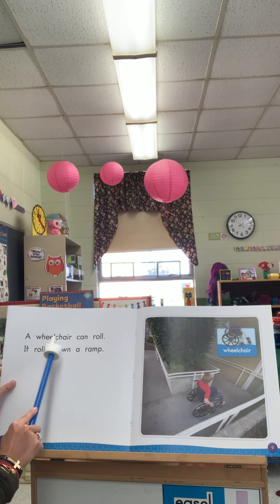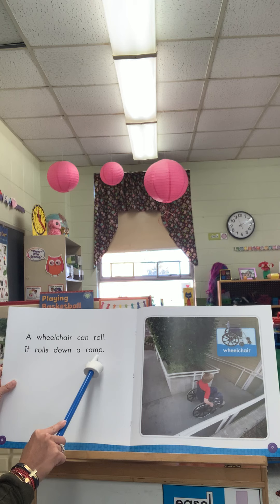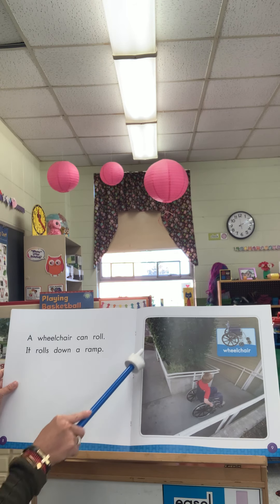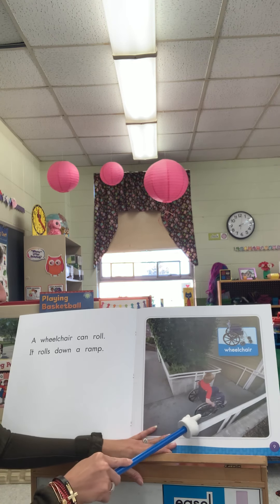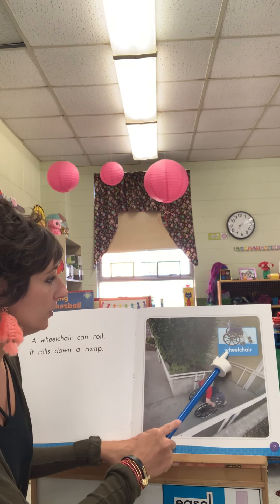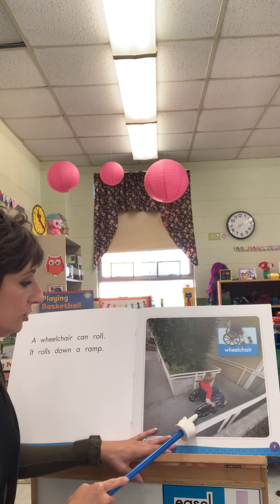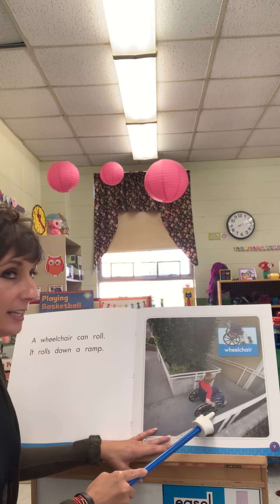A wheelchair can roll. It rolls down a ramp. So here's the ramp, and that is what people in wheelchairs use instead of stairs. Here is the wheelchair, and the wheelchair has big wheels and small wheels.